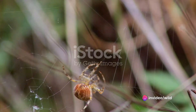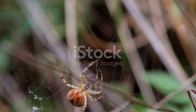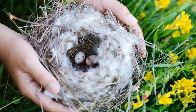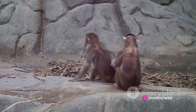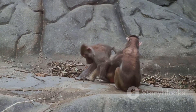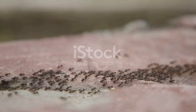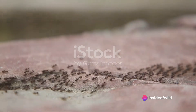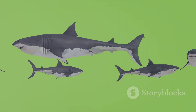Instincts are innate, automatic responses to specific stimuli. They're hard-wired into an animal's genetic makeup, like a bird knowing how to build a nest without being taught. On the other hand, learned behaviours are acquired through experience or from observing others — for instance, a young fox learning to hunt by watching its parent. The key difference lies in their origin: instincts are inherited while learned behaviours are, well, learned. Each plays a crucial role in an animal's survival and adaptation to its environment.